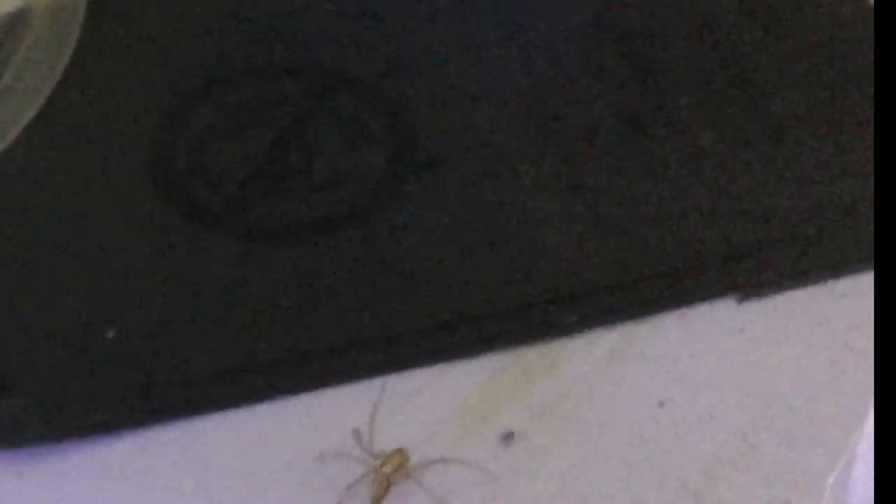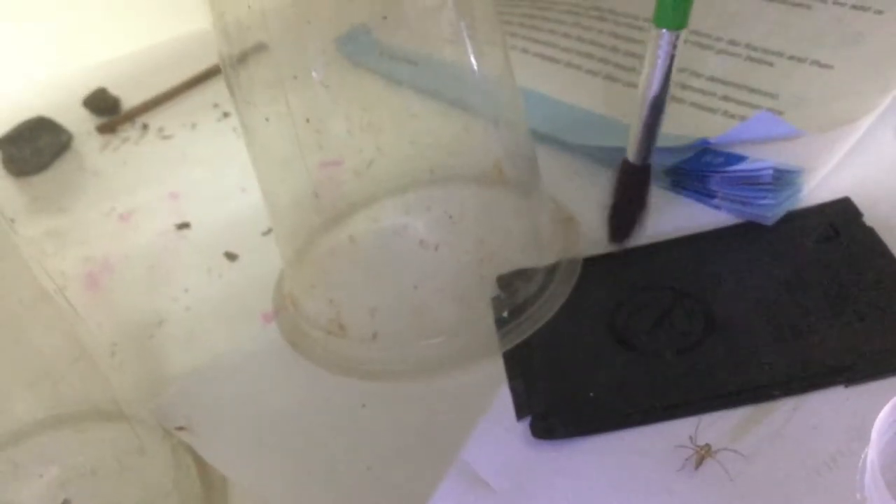Now I'm going to be feeding my lynx spider. And boom! It grabs the prey — it just slid over to it. After this guy molts, I will be rehousing it in a bigger setup.